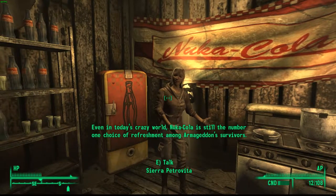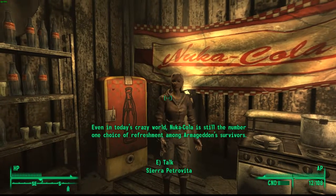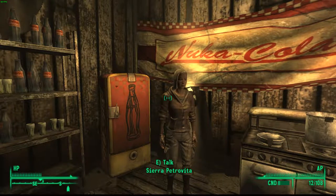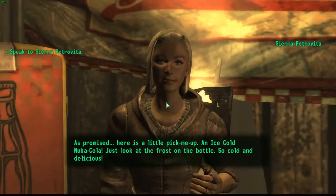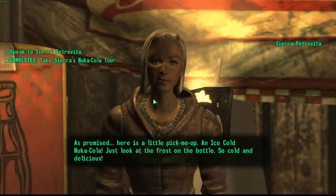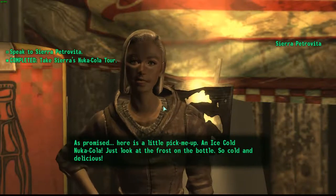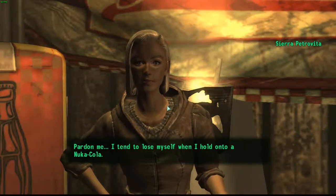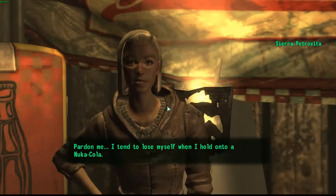'Even in today's crazy world, Nuka Cola is still the number one choice of refreshment among Armageddon survivors.' As promised, here's a little pick-me-up — an ice cold Nuka Cola. Just look at the frost on the bottle. So cold and delicious. Pardon me, I tend to lose myself when I hold on to a Nuka Cola.'